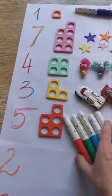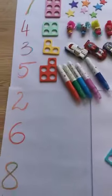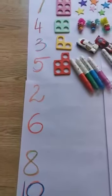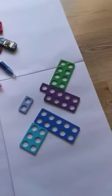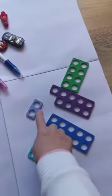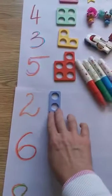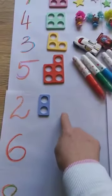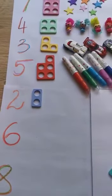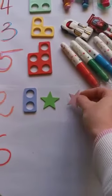Not two pencils! Okay, what's the next number? The next number is number two. Where can I find Numicon number two? It's there — the small one. Easy peasy. I'm going to leave it here. How many toys do I have to put next to number two Numicon? Two. One. Two.